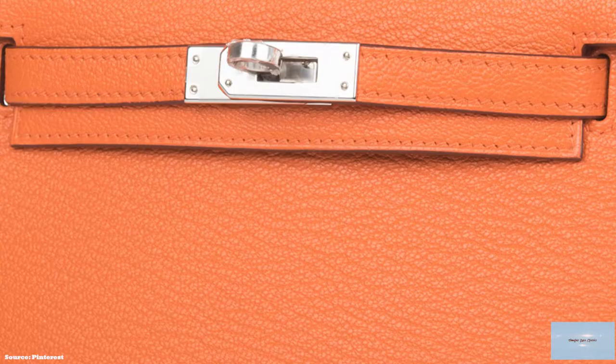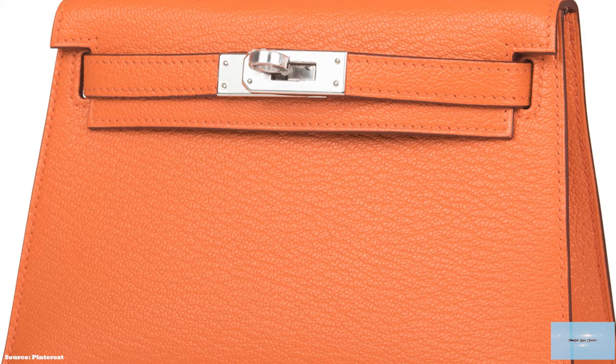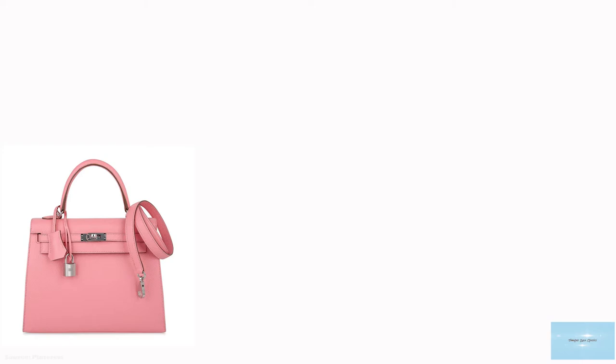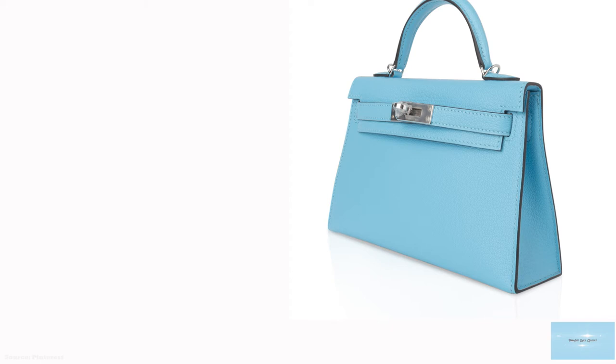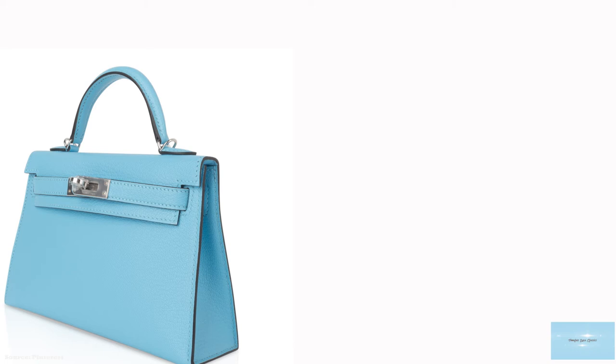The Kelly bag comes in two distinct styles: the sellier and the retourné style. The sellier construction is the older style and is defined with a pointed-out edge that reveals a clearly visible topstitching and resin edge coating, giving the Kelly a more rigid structure, including a stiffening layer between the outer leather and inner lining. This also gives the Kelly sellier a more structured, formal and ladylike look. The Kelly sellier therefore comes in leathers like Epsom and box leather.